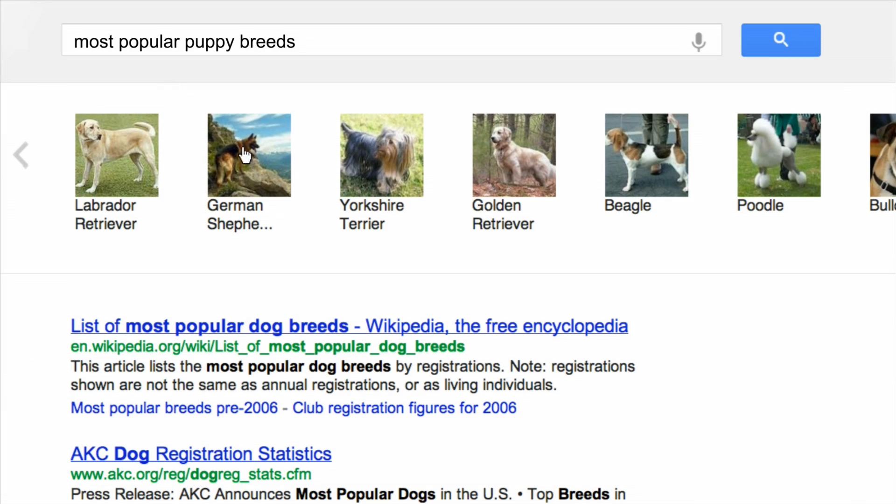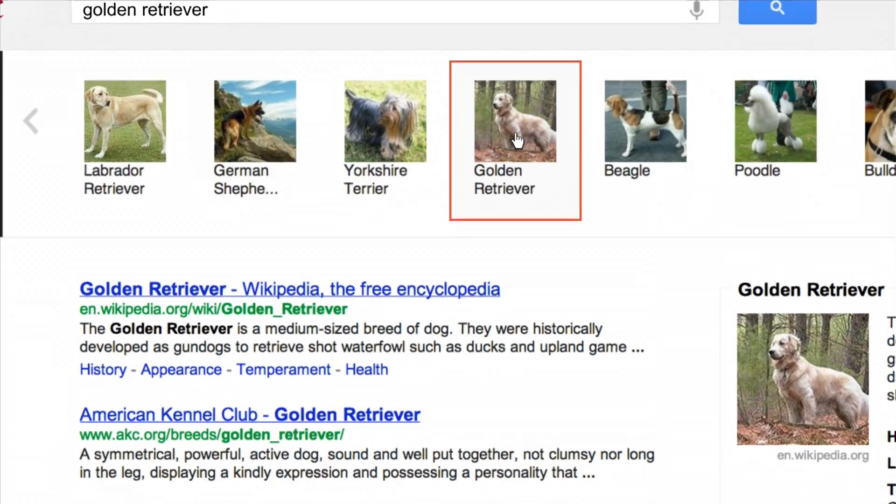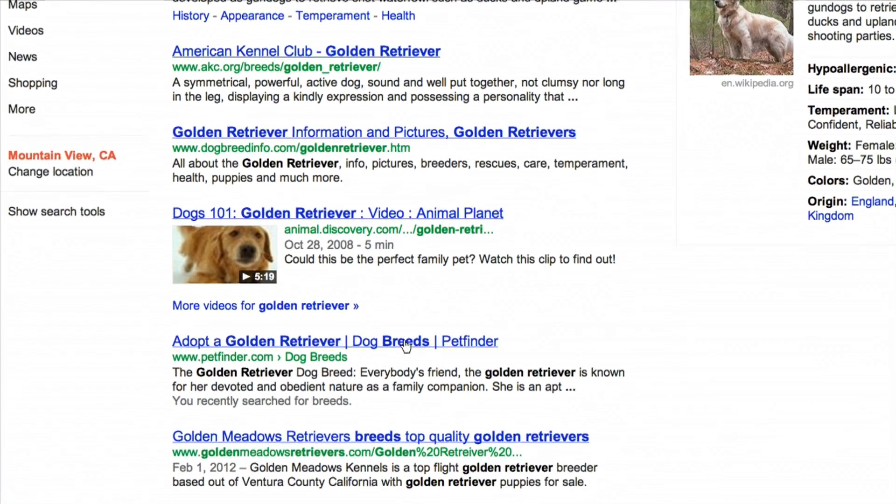With the carousel powered by the Knowledge Graph, you can get answers quickly, browse results, and find just what you're looking for, leaving time to do more of what you love.